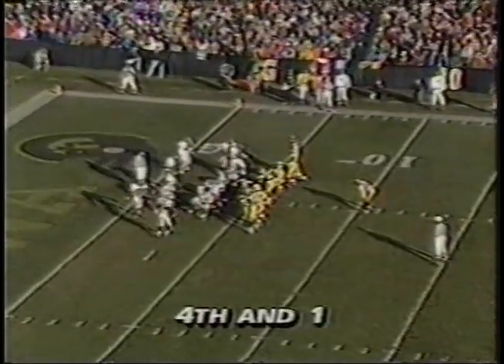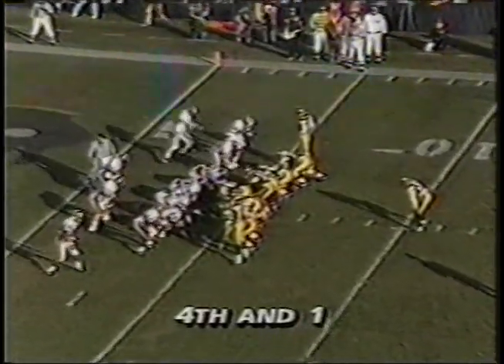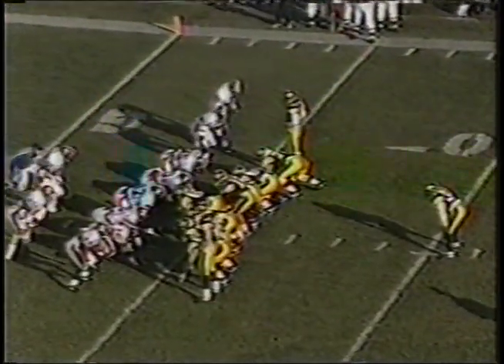Well, I think they're going to go with what they call their whale formation — that's nine people on the line of scrimmage, four offensive tackles. That's what they've done. Now they'll check and run to the gap. Fumble! Indiana recovers, picked up by Farrell. The whale was harpooned.